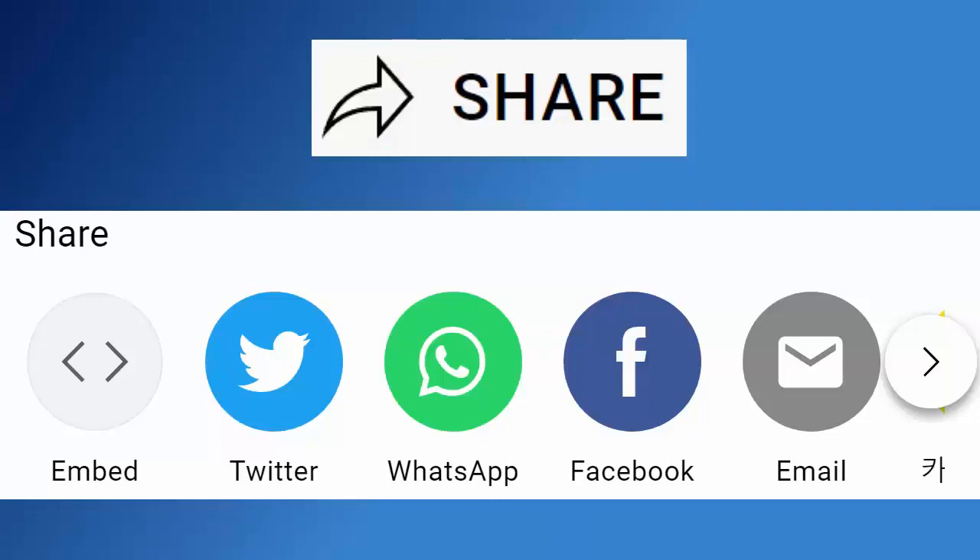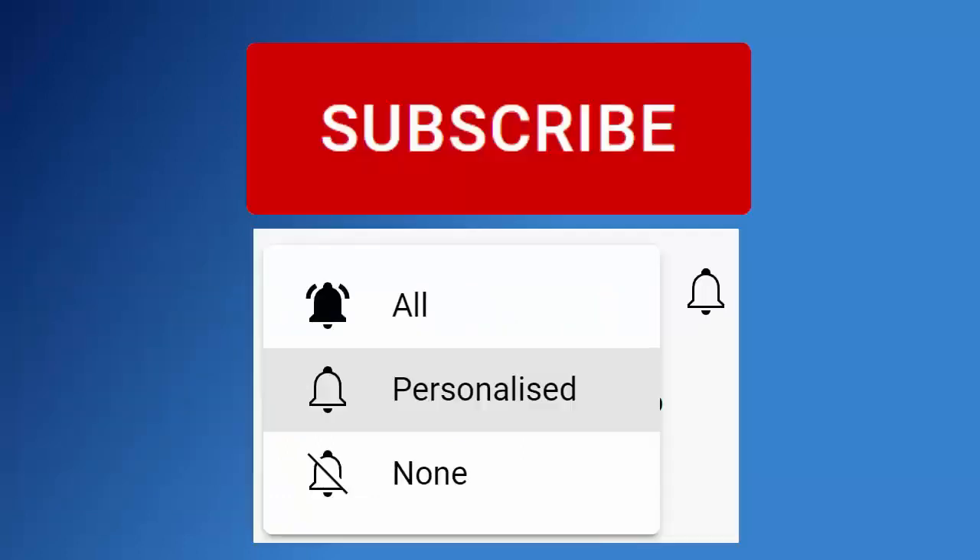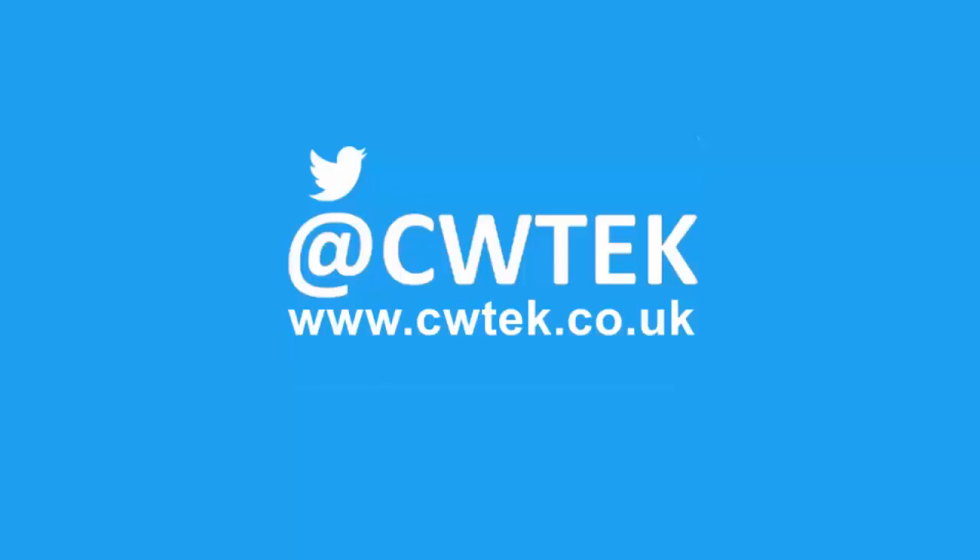If you liked this video, hit that like button. If you think your friends, family, or work colleagues might like it, please share it on your social media timelines. Hit the subscribe button, the bell, then select all to be notified of new videos. You can also find me on Twitter at CWTech and my website at CWTech.co.uk. Liking, sharing, and subscribing really helps support this channel — thanks for watching.